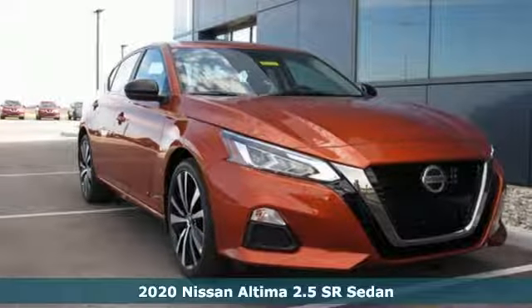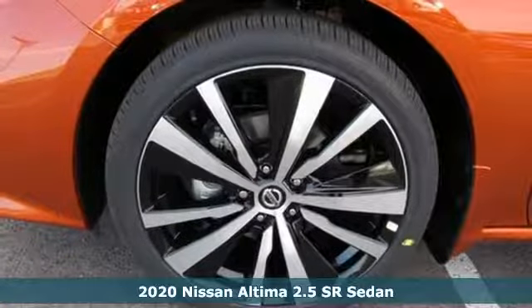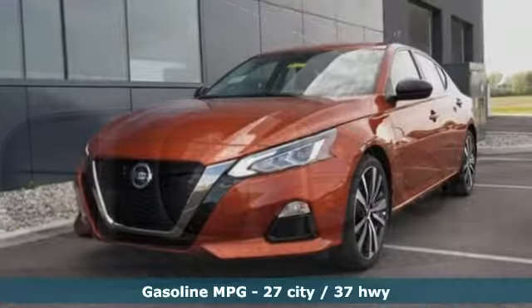It's a new 2020 Nissan Altima. Add a little extra to the ordinary with the Altima. It's built to accentuate everything you love and need about driving. Plus it offers an exciting list of features.